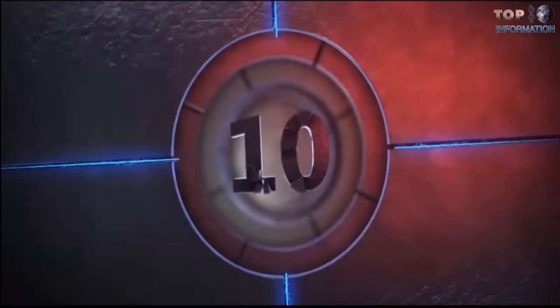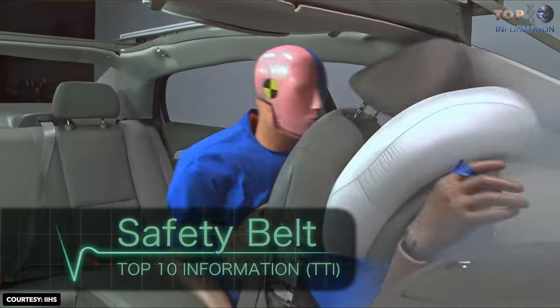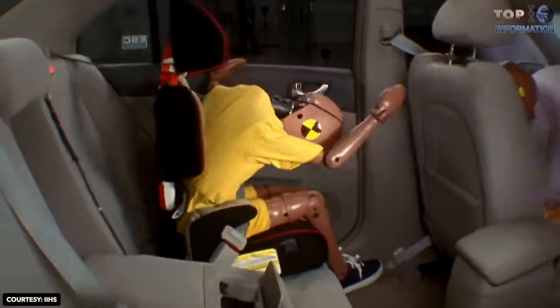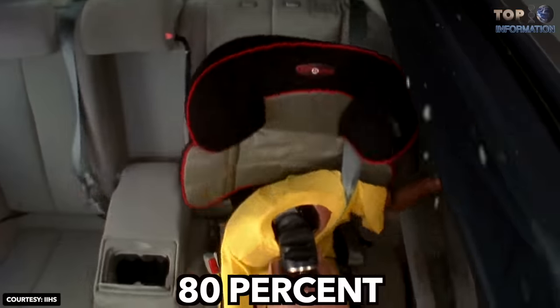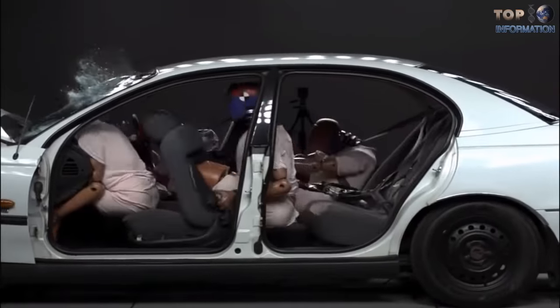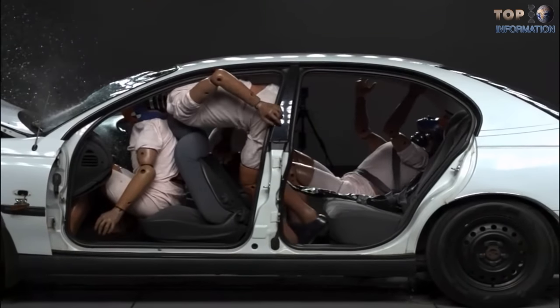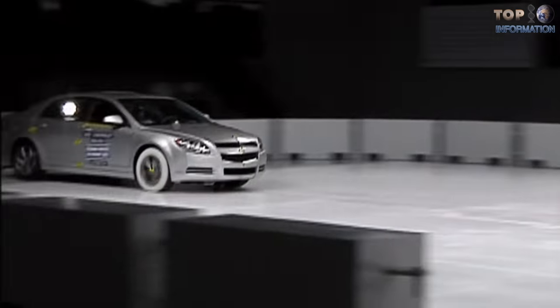Number 10: Safety Belt. The use of the safety belt reduces the risk of death in various kinds of accidents by up to 80%. It protects vehicle occupants from being thrown away from the cabin compartment and impacting against the wheel, the dashboard, or the windshield.